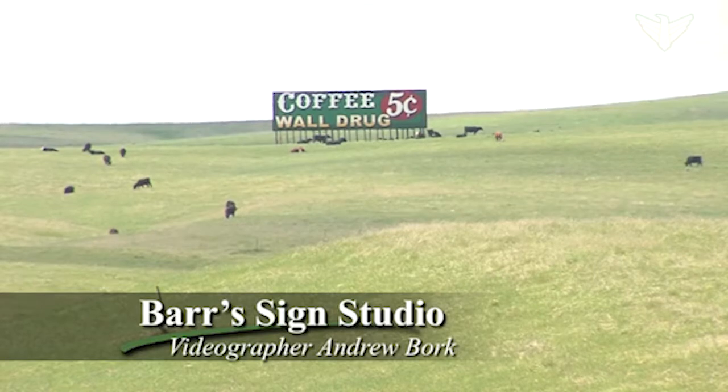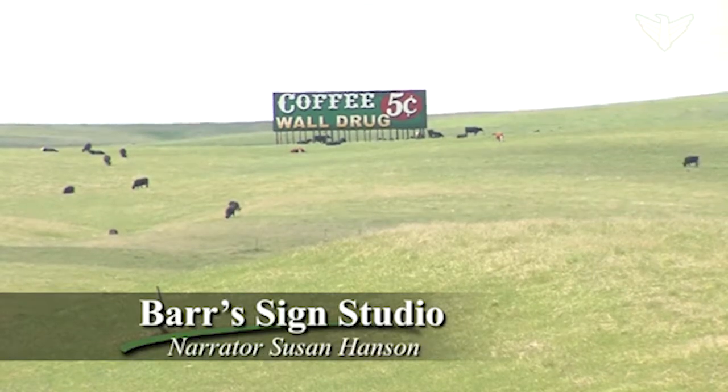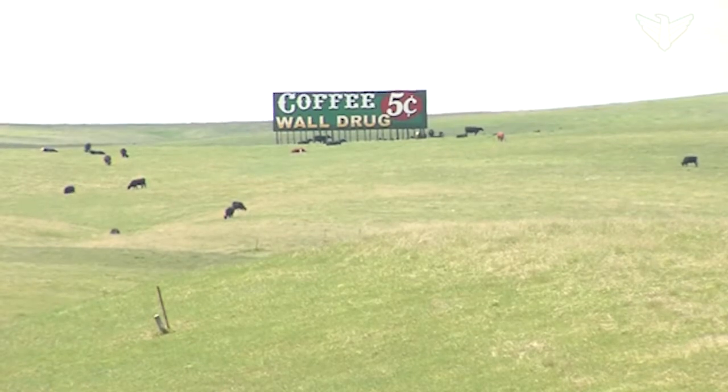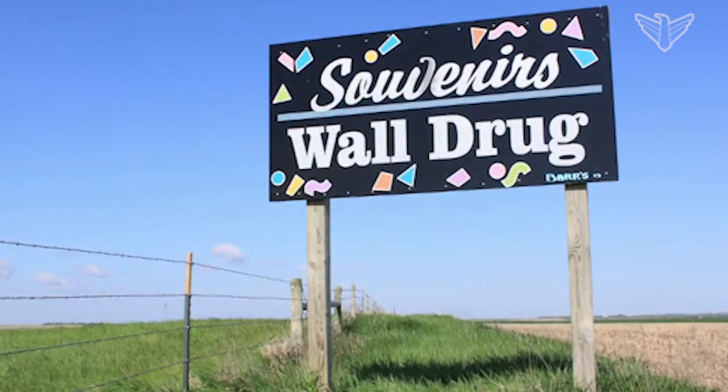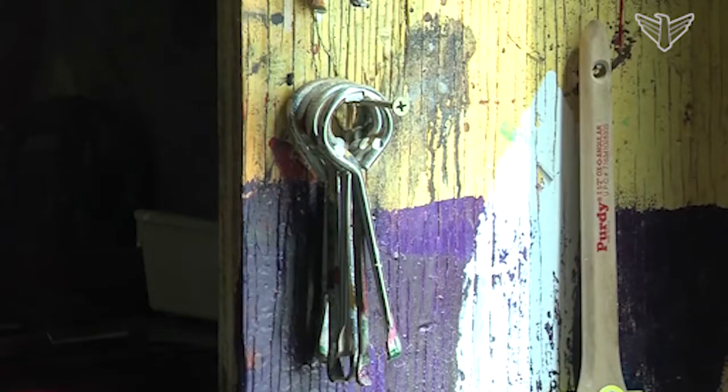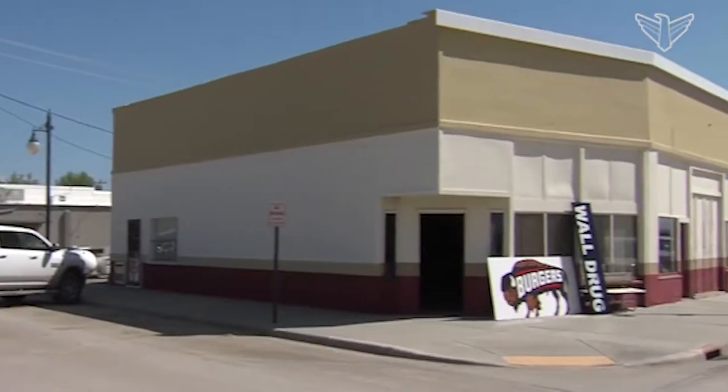As you drive across South Dakota, Waldrug's signature signs are as familiar a feature of the landscape as grain elevators or barbed wire fences. They seem to blend in and stand out at the same time. Their aesthetic is a throwback to the 1930s, and each one is still hand-painted at Bear Sign Studio in Phillip.